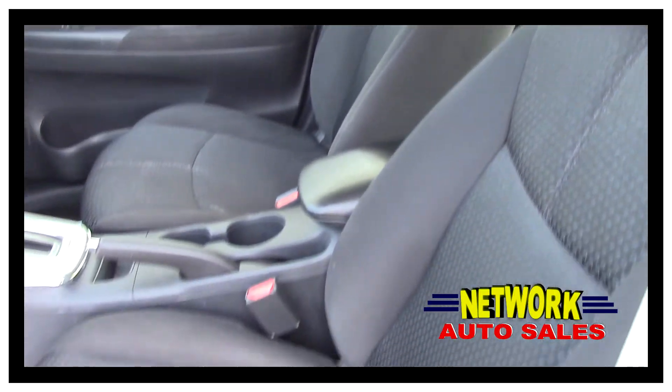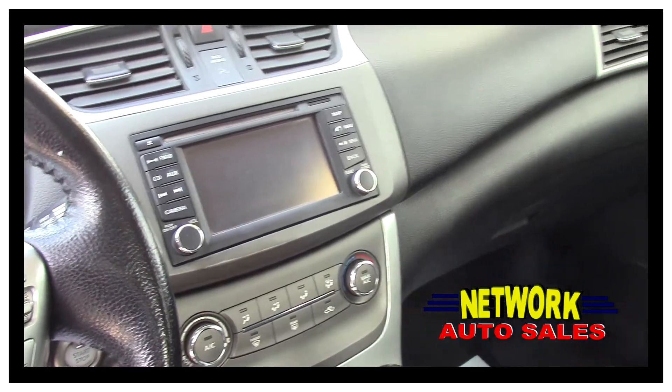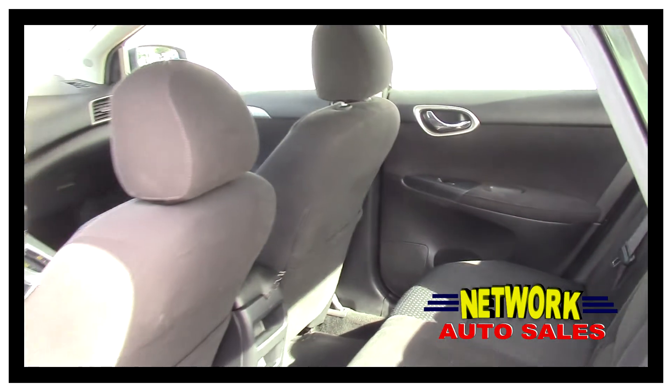The interior is immaculate. There's no rips, there's no tears. Automatic transmission, ice cold AC, navigation with rear backup camera, steering wheel controls, tilt, and cruise. There's actually quite a bit of space in these cars and the rear interior is in great shape as well.